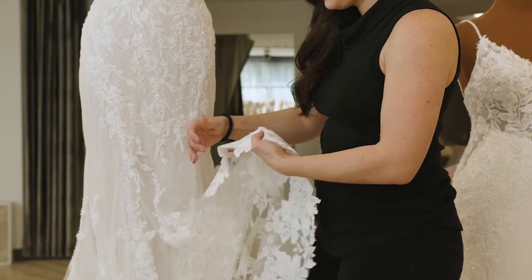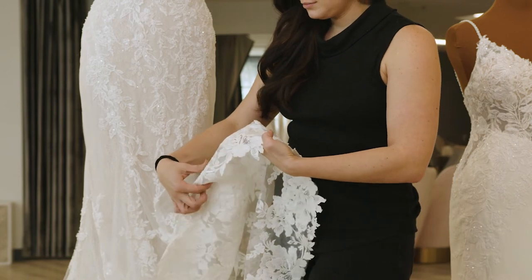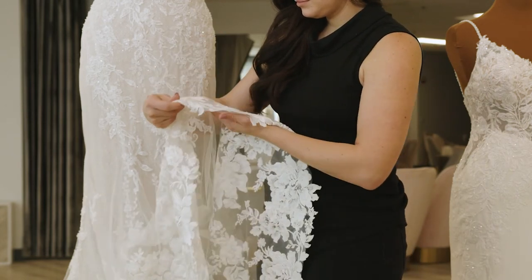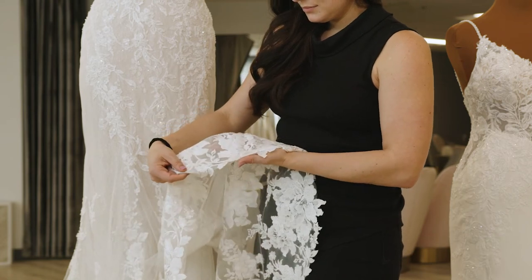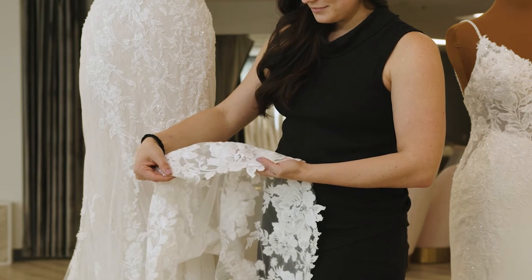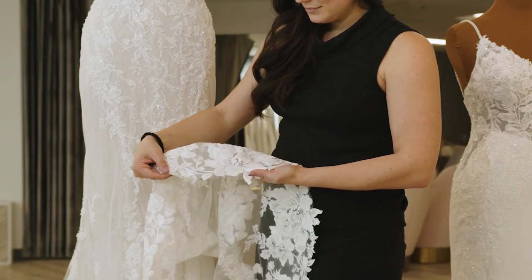When your gown is delivered to the store and you try it on for the first time, your gown may be a little too long — that's okay, it can always be shortened. If your gown has lace around the hem, the lace can be removed so that all layers can be shortened and the lace can be sewed back down in the new position.